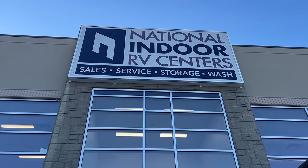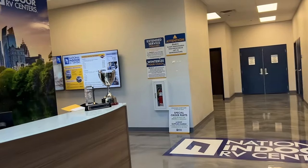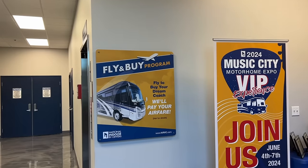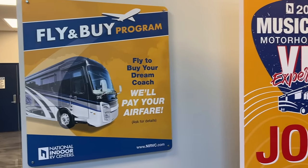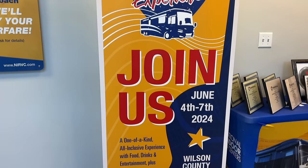Over the years Sue and I have visited five of the six National Indoor RV Centers, and the one we've visited the most is Atlanta. The first thing we noticed — a brand new mural — but we also noticed there was a lot more signage on the walls and in fact some video screens playing.